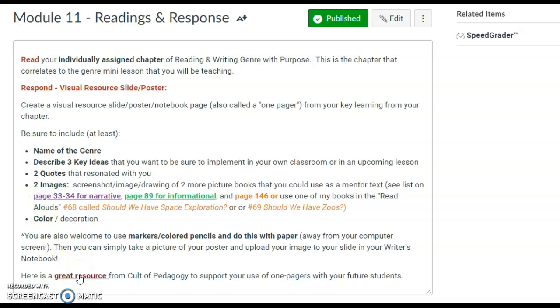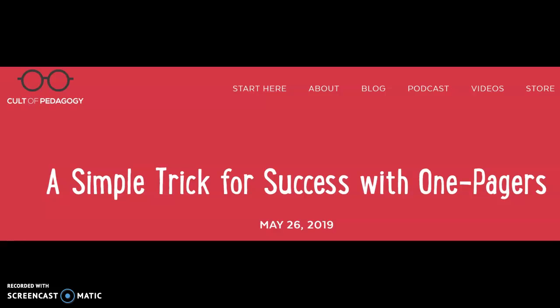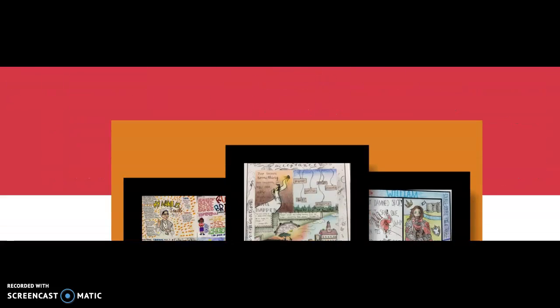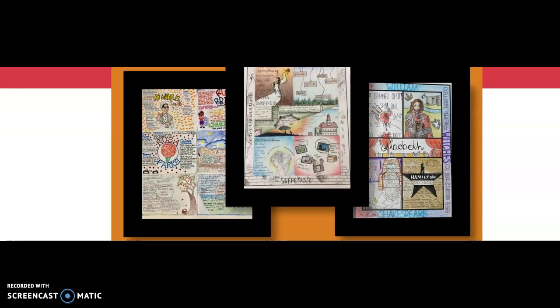I'm going to click on this great resource. When I click on this resource, this is a great website called the Pedagogy. If you scroll down, you will see some examples of one-pagers.